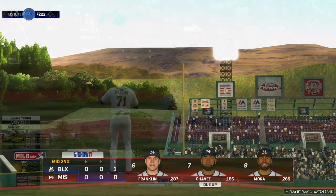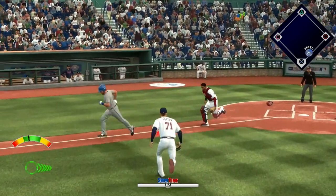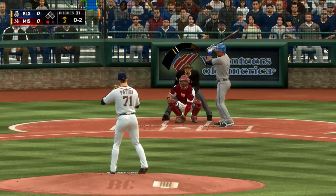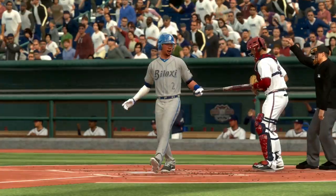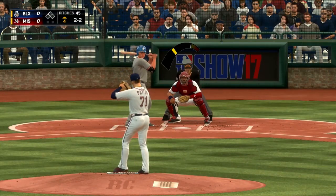His slider sits around 85-86 miles per hour, which isn't an overly devastating speed for a slider — it's not a Noah Syndergaard type slider — but it's still absolutely filthy. It sweeps away from left-handers and they have no idea what's coming. He also has a really deceptive arm angle that plays up his stuff even more. His stuff is filthy to begin with, but factor in that arm angle and it's just unhittable.